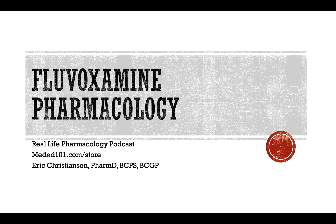Hey y'all, welcome back to the Real Life Pharmacology Podcast. I'm your host, pharmacist Eric Christensen. Thank you so much for listening. Head over to reallifepharmacology.com and snag your free PDF — a study guide on the top 200 drugs.